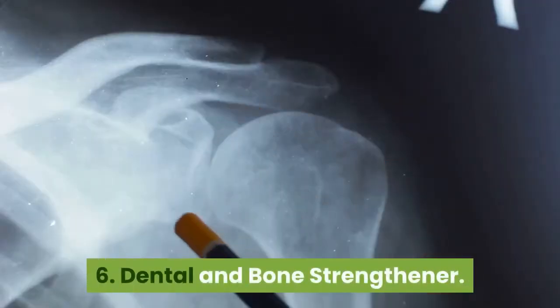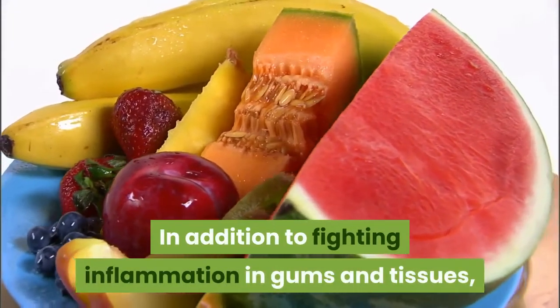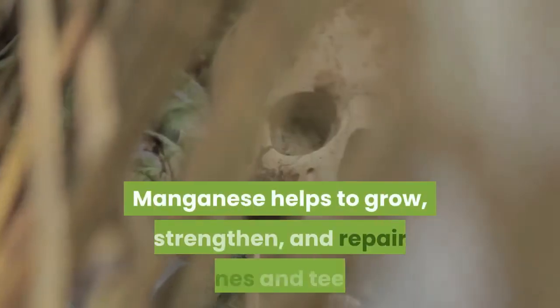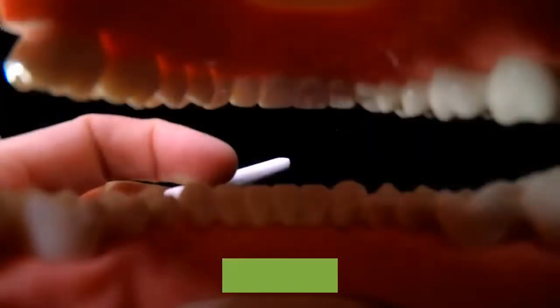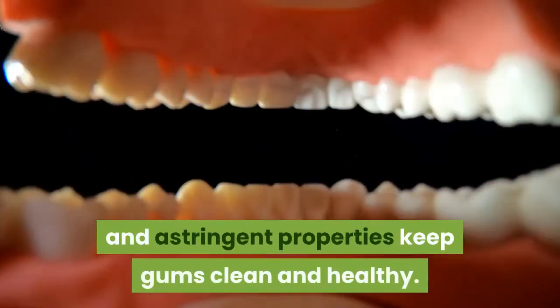6. Dental and Bone Strengthener. In addition to fighting inflammation in gums and tissues, pineapple skins have a high manganese content. Manganese helps to grow, strengthen, and repair bones and teeth. In terms of oral health, its vitamin C and astringent properties keep gums clean and healthy.